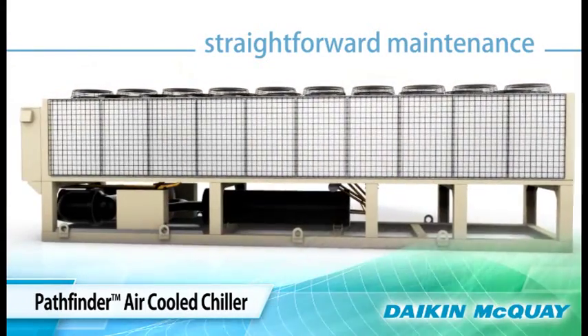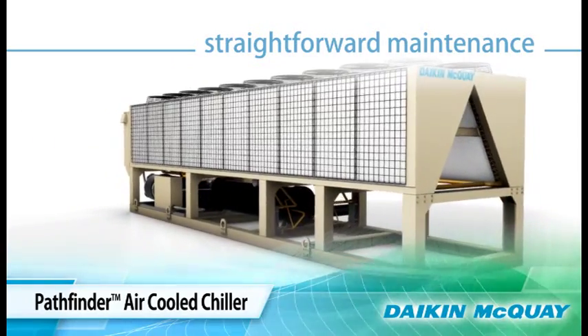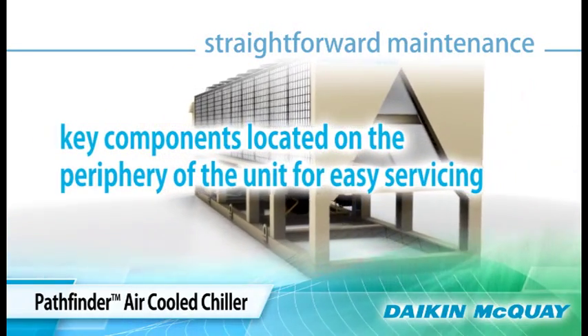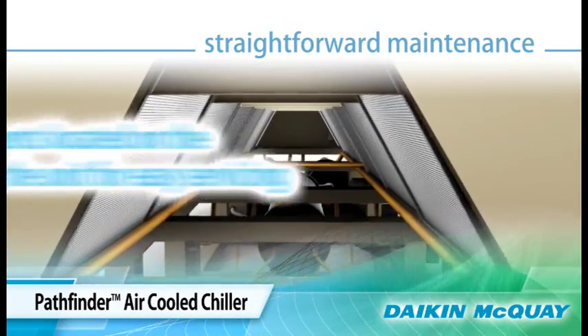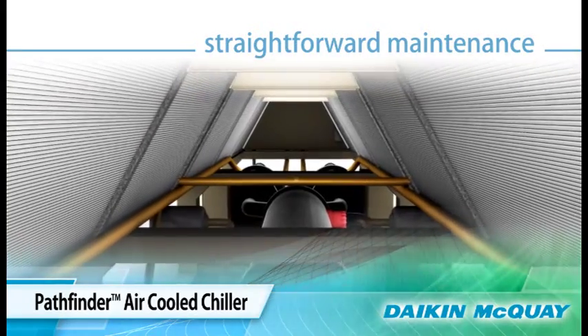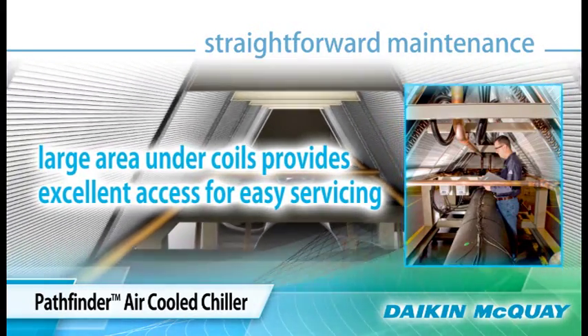The Pathfinder chiller is easy for maintenance staff or service technicians to maintain. Key components such as the compressor, filter dryer, and shut-off valves are conveniently located on the periphery of the unit for easy service. In addition, the interior of the unit has enough headroom for a service person to stand up comfortably.